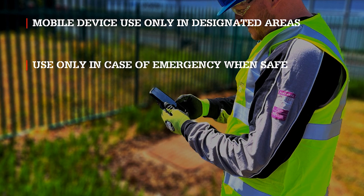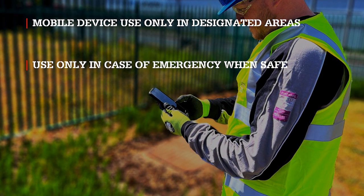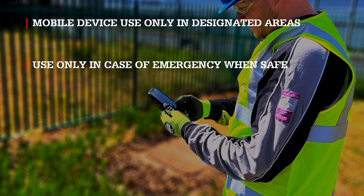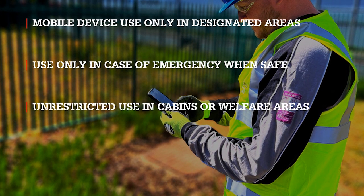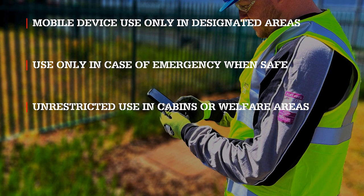Do not use any mobile device whilst undertaking any task where use of the device might interfere with the level of concentration required to undertake the task safely. This includes using a device to record information relating to the work activity. Unrestricted mobile device use is only permitted when in site offices, or cabins, or welfare facilities.